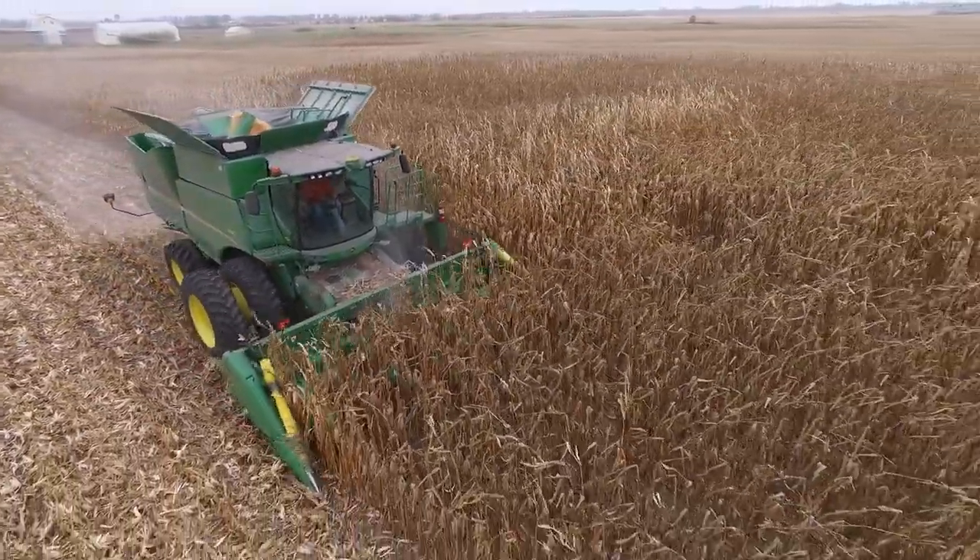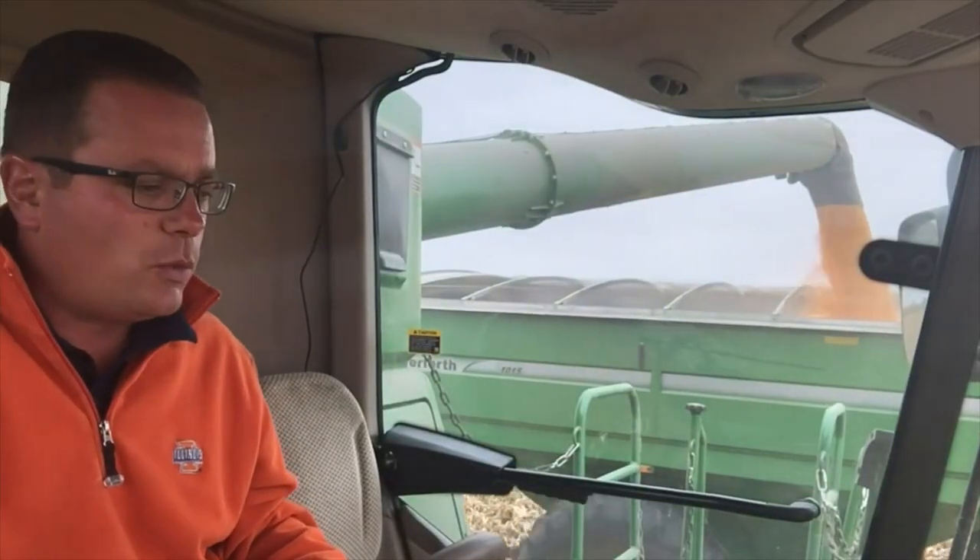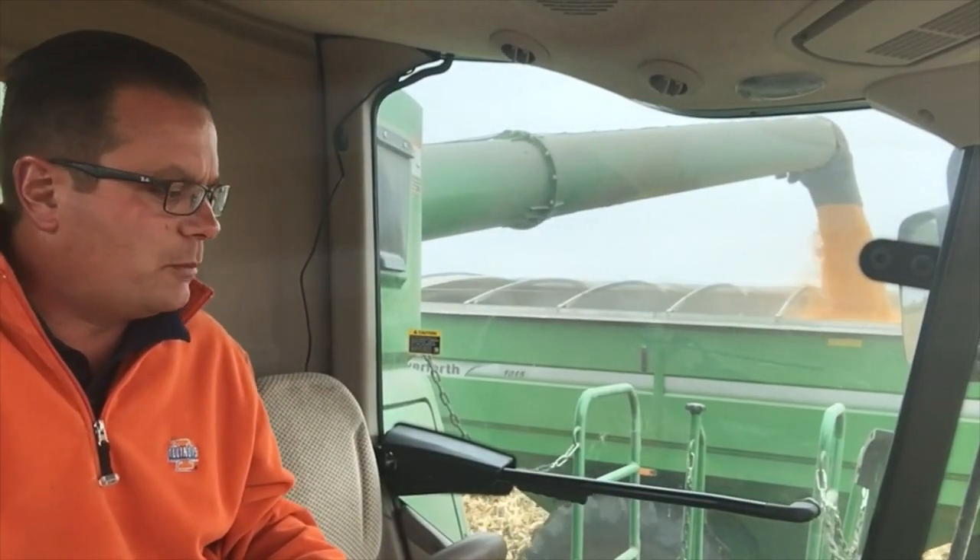Right now this field is averaging just under 19%. We don't really want it any drier just because we're going to get more head shell.